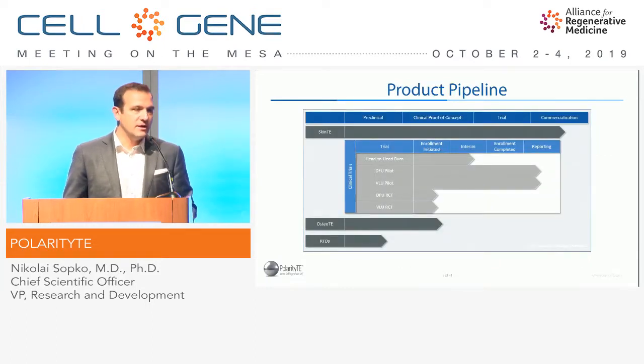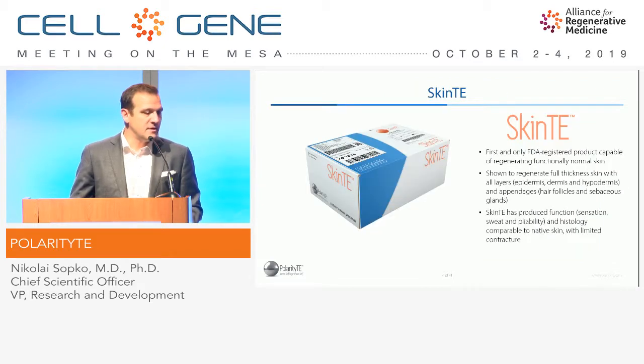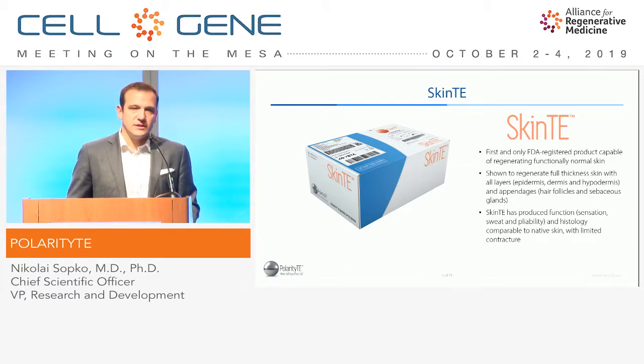Looking at our product pipeline, we have SkinTE at the top, which is in our commercialization phase. We have five current trials that I'll go into a little bit later, as well as several in planning. We have OsteoTE that I mentioned that we registered, and we have several related technology derivative products that I won't really be able to go into today. SkinTE, which is our first FDA-registered product, is unique in the sense that it's able to regenerate functionally normal skin.